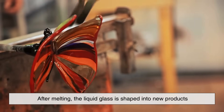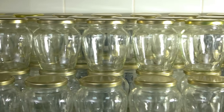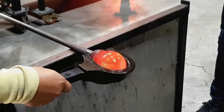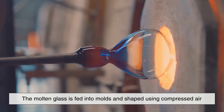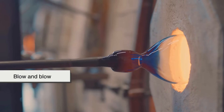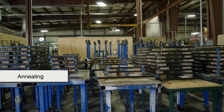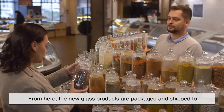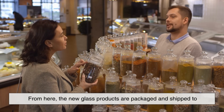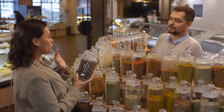After melting, the liquid glass is shaped into new products. This could include bottles, jars, construction materials, or even fiberglass insulation. In container manufacturing, the molten glass is fed into molds and shaped using compressed air in a process known as blow-and-blow or press-and-blow, depending on the product type. The newly formed items are then gradually cooled in a process called annealing, which relieves internal stresses and strengthens the final product. From here, the new glass products are packaged and shipped to manufacturers, retailers, or directly to consumers, completing the recycling loop.